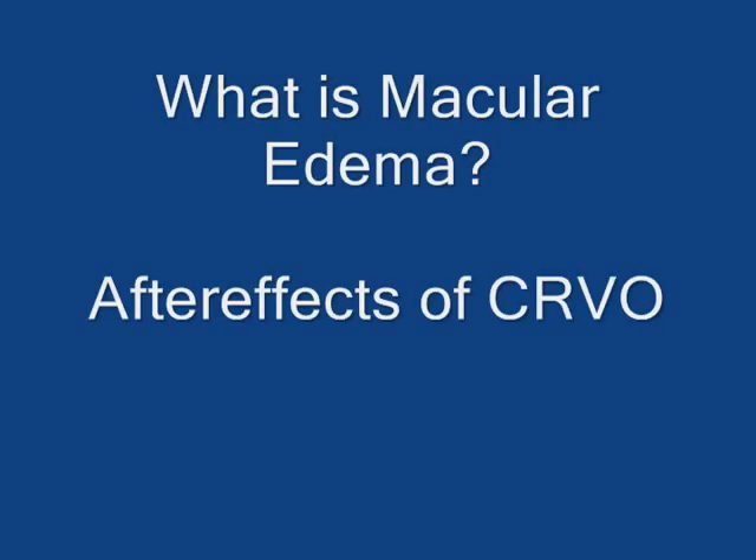Hello, my name is Ken. I developed macular edema subsequent to a central retinal vein occlusion in 2002. I'm not a doctor and I have no medical training, so remember to consult your physician without delay when making medical decisions.